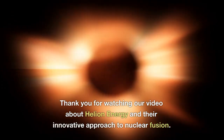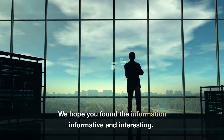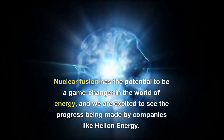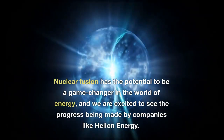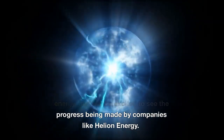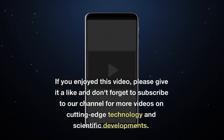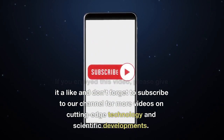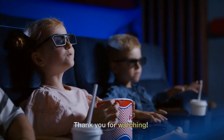Thank you for watching our video about Helion Energy and their innovative approach to nuclear fusion. We hope you found the information informative and interesting. Nuclear fusion has the potential to be a game-changer in the world of energy, and we are excited to see the progress being made by companies like Helion Energy. If you enjoyed this video, please give it a like and don't forget to subscribe to our channel for more videos on cutting-edge technology and scientific developments. Thank you for watching.